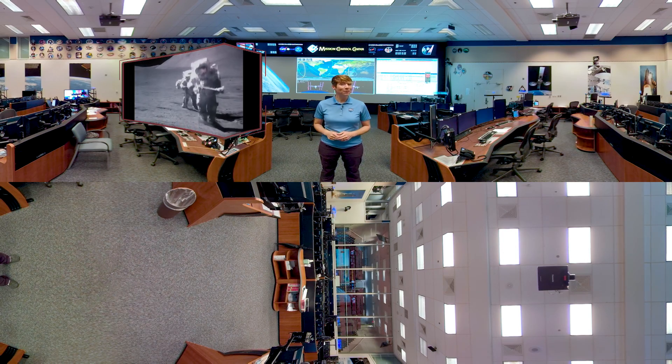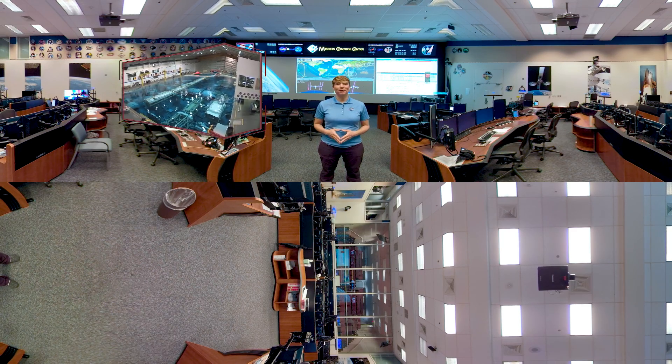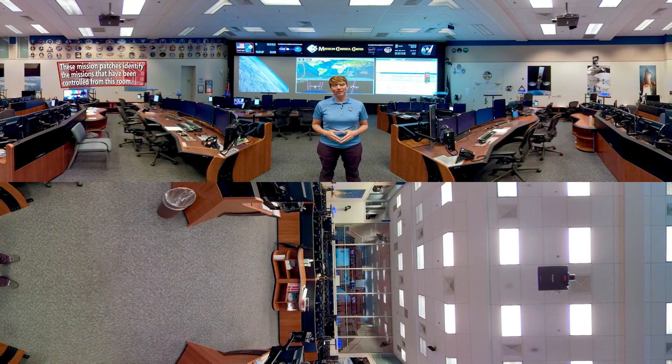What you probably don't think about is a swimming pool. But believe it or not, that's our final stop on this virtual tour. Hi, I'm Rachel Power, and today we're going to take a look at astronaut training for living and working on the International Space Station.